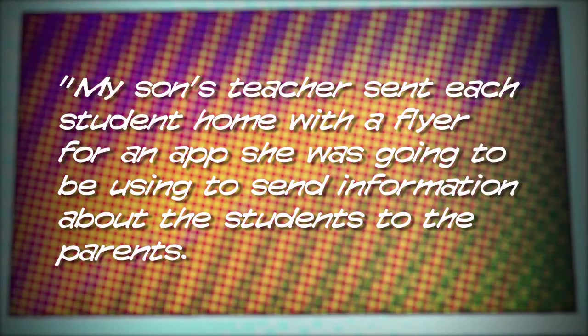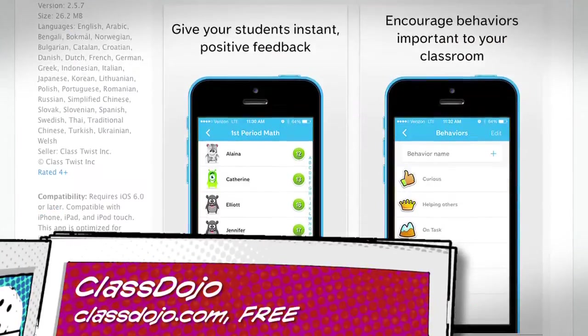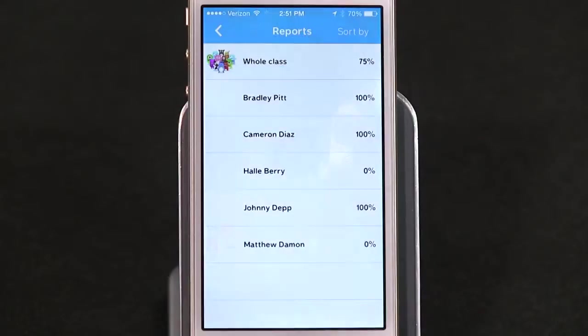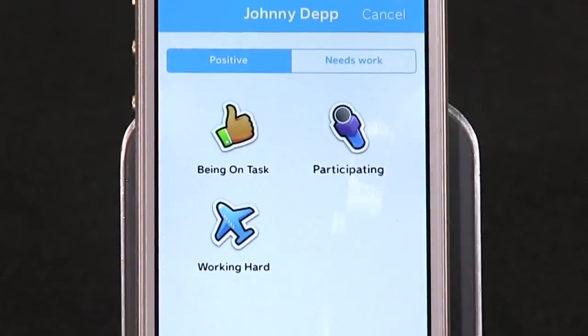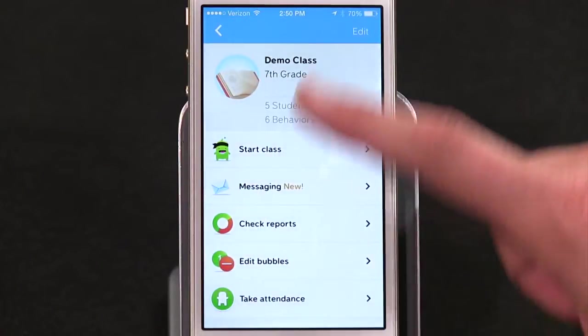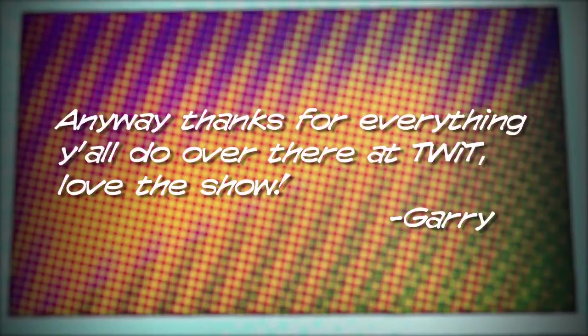Number four: we got an email from Gary, who has a recommendation for a good app for teachers and students. Gary writes: my son's teacher sent each student home with a flyer for an app she was going to use to send information about students to parents. The app is called Class Dojo. It uses a code associated with each student given by the teacher and even lets children build their own avatars. The teacher can give each student virtual stickers for participation or staying on task. The developer recently added messaging functionality, which makes this app a must-have for teachers and parents.